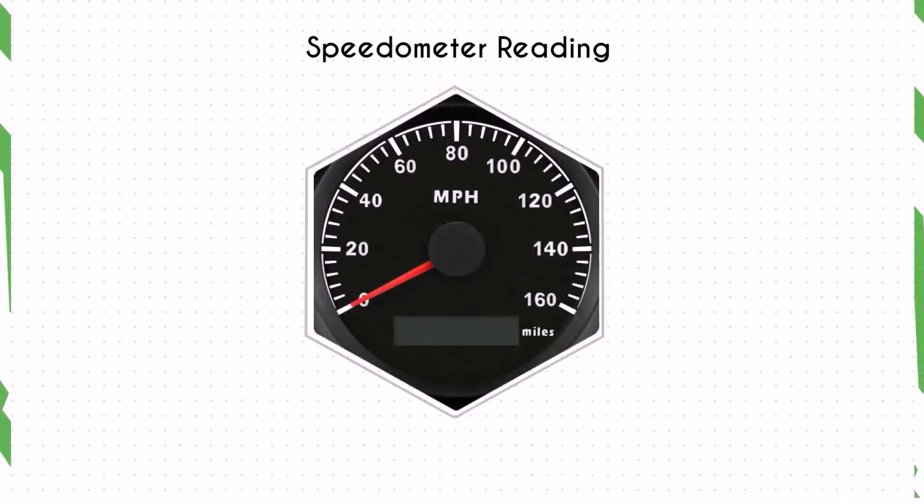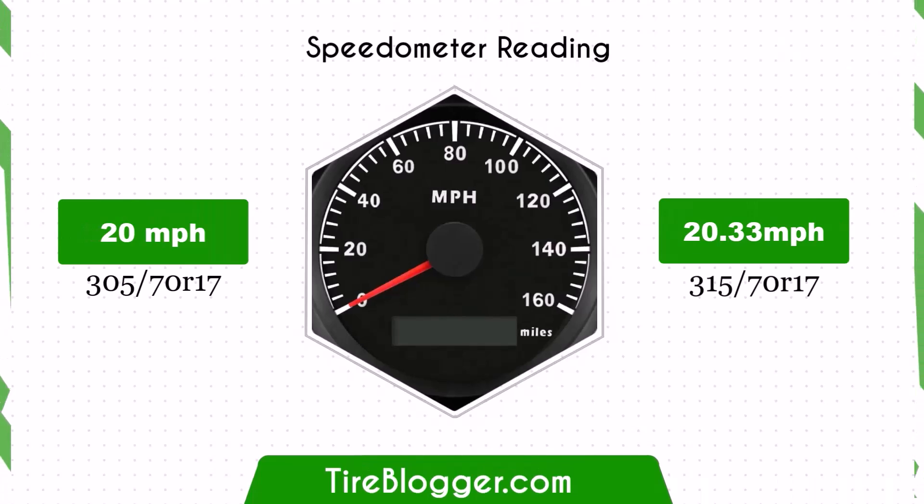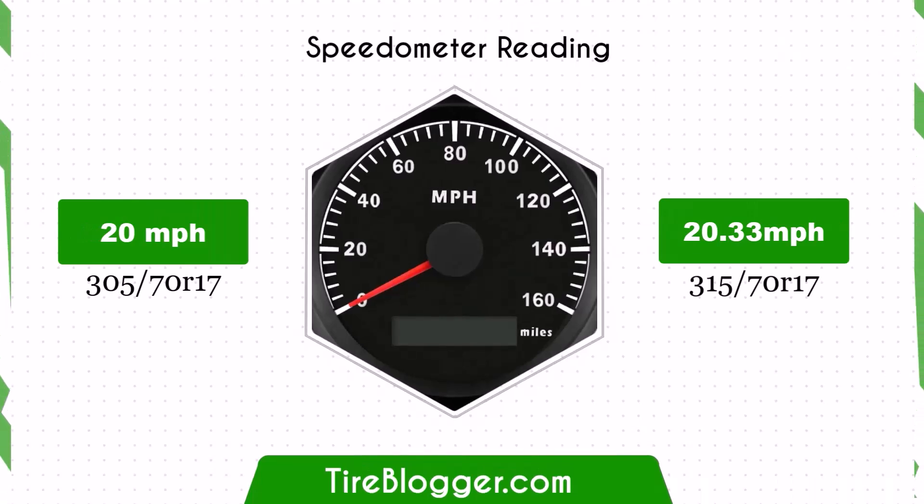Switching to 285/75 tyres will result in a minimal speedometer discrepancy. At a speedometer reading of 20 miles per hour, the actual speed will be 20.01 miles per hour — a difference that is insignificant and unlikely to affect driving experience or safety.